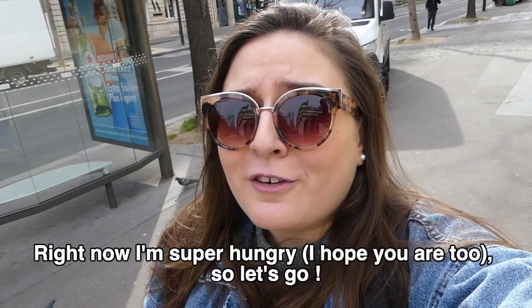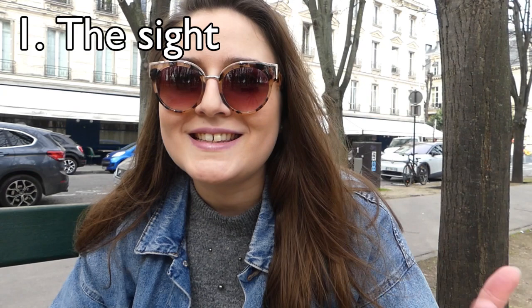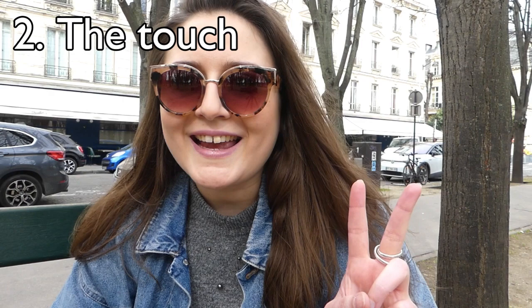I'm super hungry so let's go! Before you try your first croissant, let's discuss what you should be looking for when eating one. You should really rely on your different senses. First: sight — what does the croissant look like on the outside? Is it plump, is it generous? And on the inside, is it yellow, is it honeycombed, which shows all the layers inside?